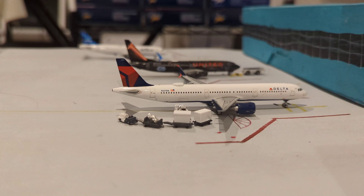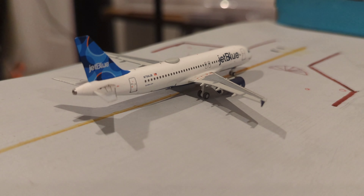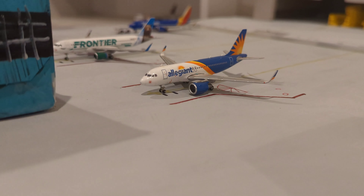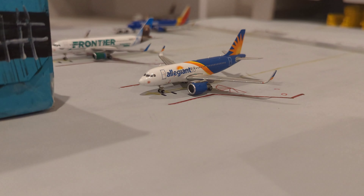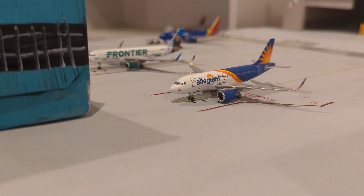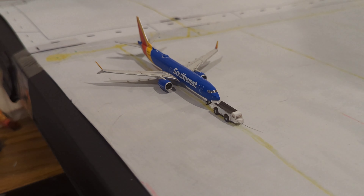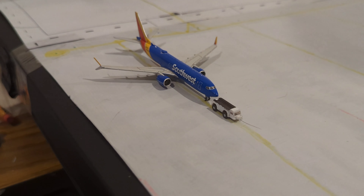Starting off Concourse B, we have this Delta Airbus A321 getting bags on board, departing for Boston. Behind him in the United Star Wars livery — an awesome and beautiful livery — we have this United Boeing 737-800 making a departure out to Chicago O'Hare. Finally, we have this JetBlue Airbus A320 arriving in from New York EWR. Transferring to the other side, we have this Allegiant Airbus A319 departing for Las Vegas. Behind him, we have this Frontier Airbus A320 that has also just arrived in from Denver and will be doing that turnaround back out there momentarily. Now pushing back, we have this Southwest Boeing 737-800 departing for Chicago Midway.